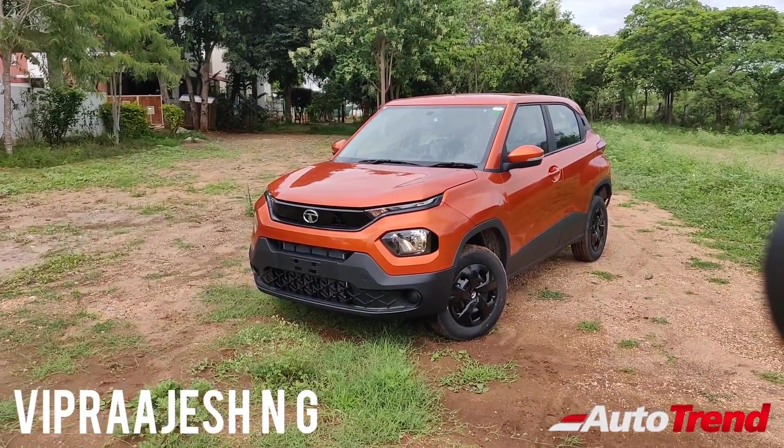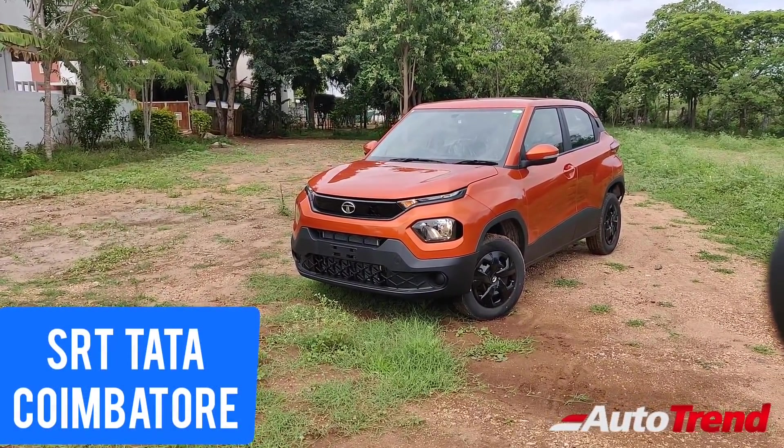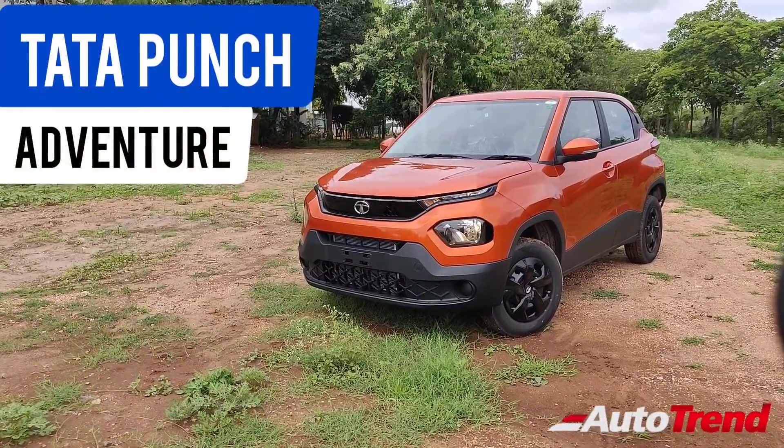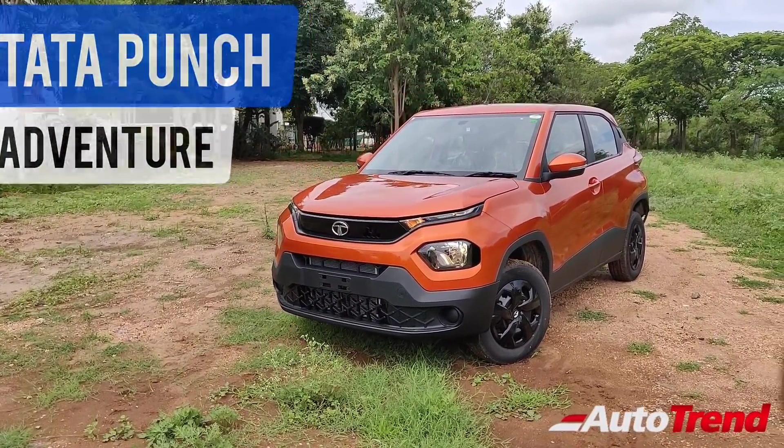Hello everyone, welcome back to AutoTrend TV. This is Viprajesh from SRT Tata Coimbatore. I am here today with the Adventure 2nd level variant of the Tata Punch, which is likely going to be the best selling variant of the Tata Punch range.